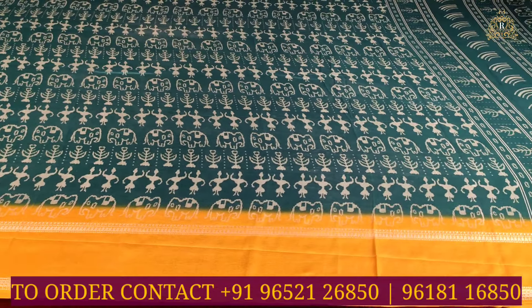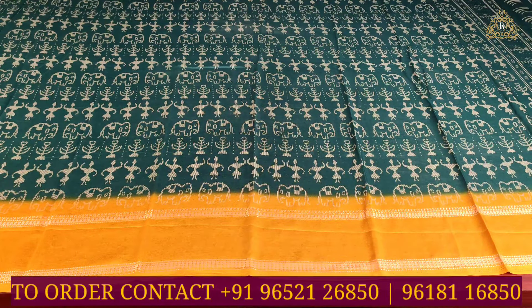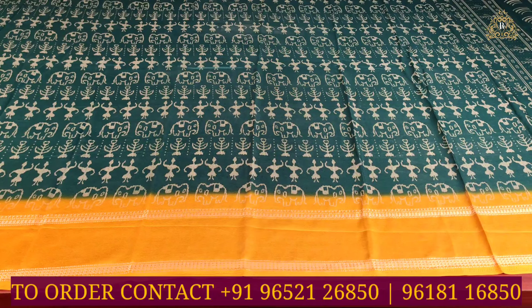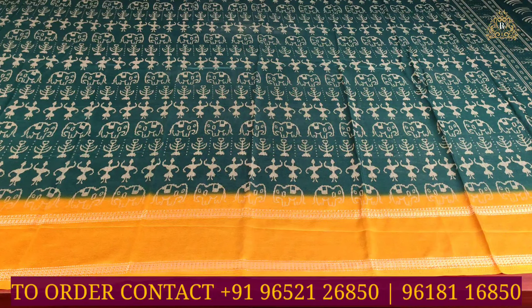Both sides have the same size and same design border — the main border and shoulder border as well. In the overall view, as you can see, the saree is completely off-white color combination with low monocolor tree designs and elephant designs throughout.